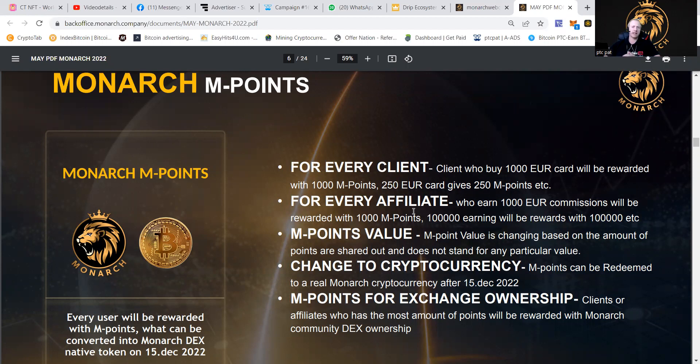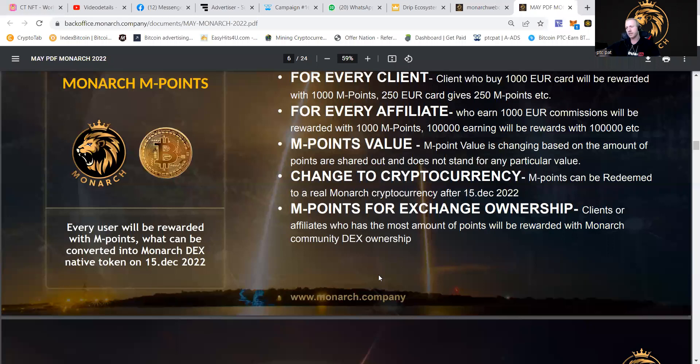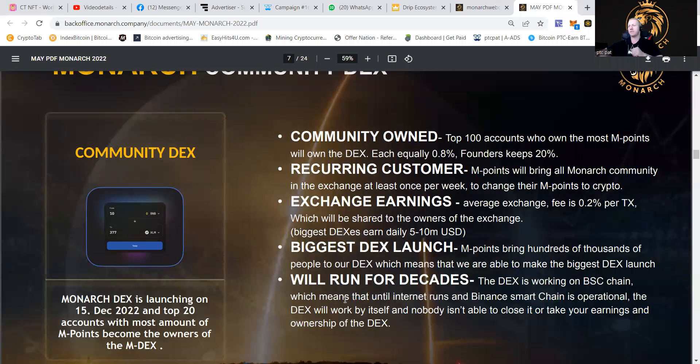The amazing thing about endpoints is that they're going to be exchangeable to one of those mainstream cryptos. So if you want to exchange for TRX or Bitcoin, you can just put your points in, exchange them, and get crypto. For the endpoints and exchange of ownership: clients or affiliates who have the most endpoints will be rewarded with Monarch community DEX ownership. The top 100 accounts who own the most endpoints will own the DEX, each equally at 0.8%, where the founders keep 20%.